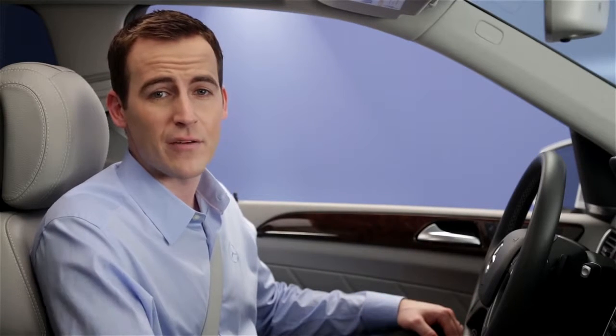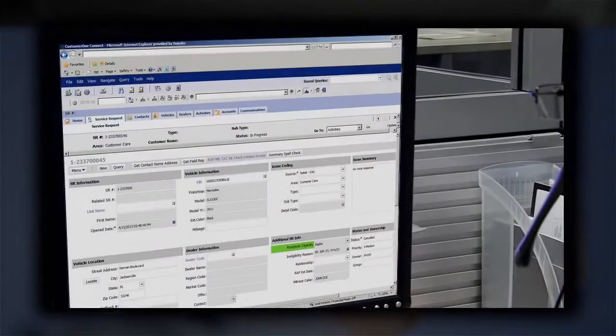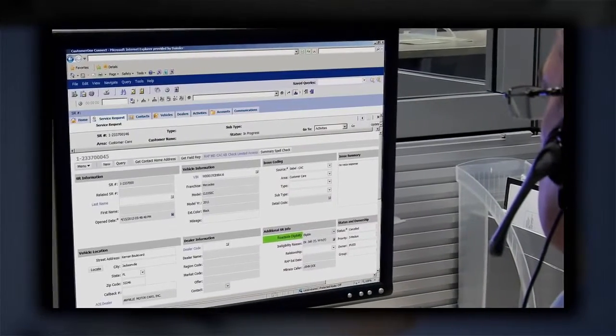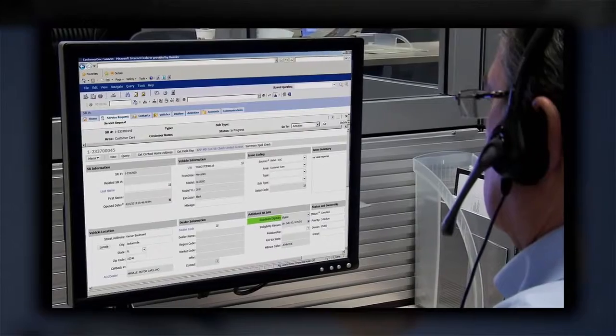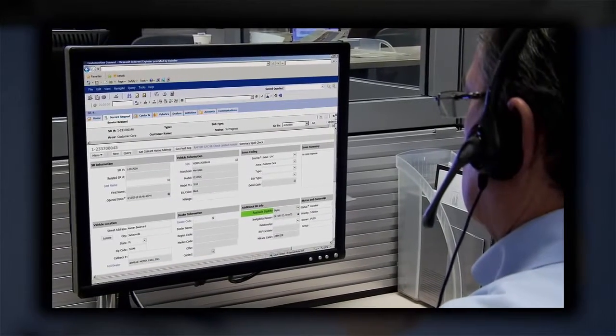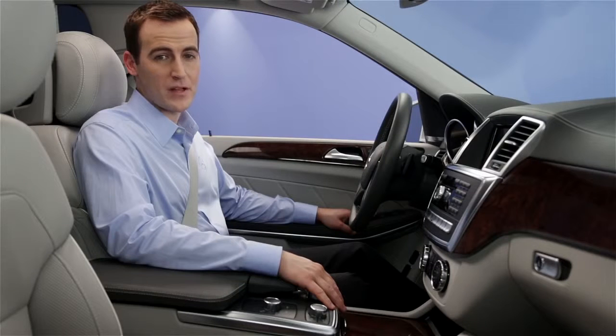Our specialists aren't just for times of trouble. Maybe you need to reset the clock in your car, or ask about your account, or find the nearest dealer. That's what the iButton is for — it puts you in touch with our 24-hour customer assistance center. The Mercedes-Benz CAC has been serving our customers who call 1-800-4-MERCEDES for decades. With Embrace, you don't even have to use your phone.